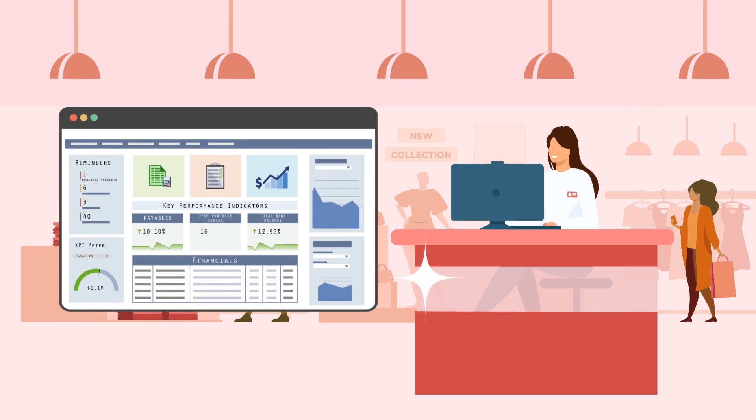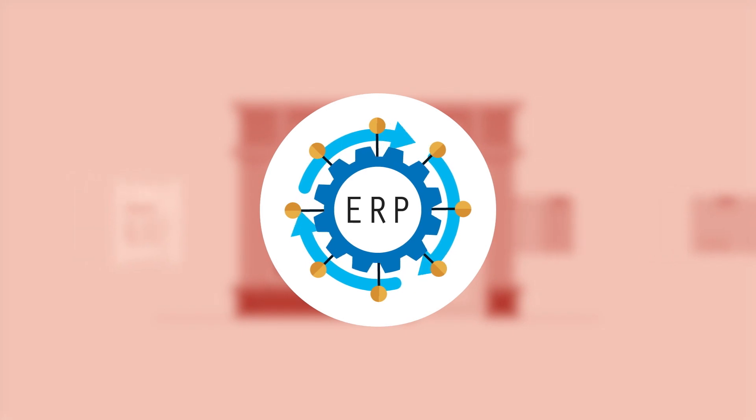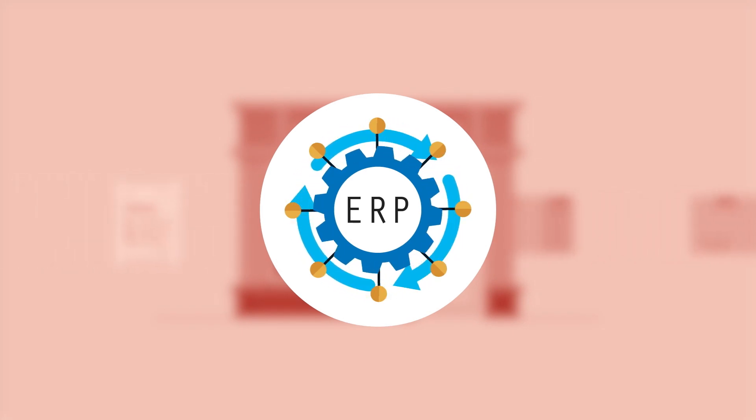With more automation and less human error, Lilly can speed up processes without having to add additional personnel, allowing her to scale her business even more. The benefits of Lilly's ERP implementation are clear, but how does she quantify that ROI now?